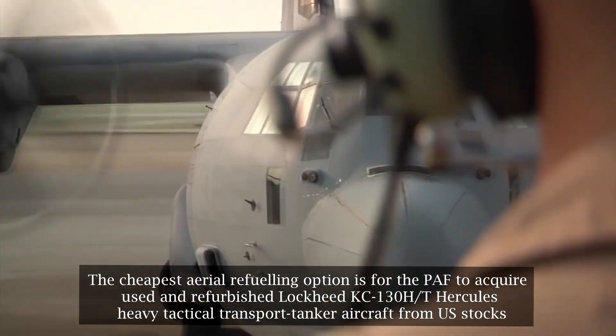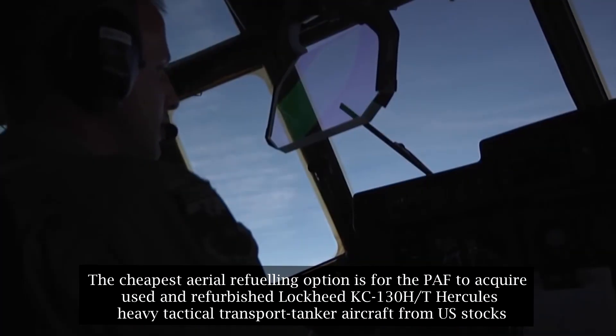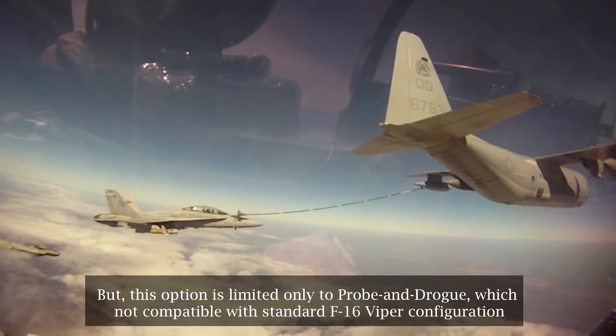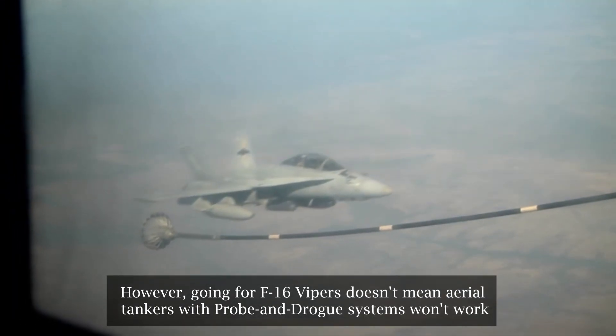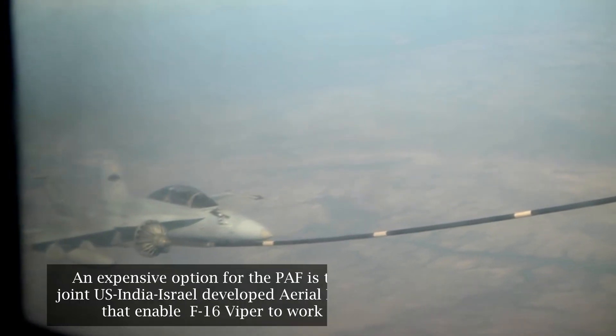The cheapest aerial refueling option is for the PAF to acquire used and refurbished Lockheed KC-130H/T Hercules heavy tactical transport tanker aircraft from US stocks. However, this option is limited only to probe and drogue, which is not compatible with the standard F-16 Viper configuration.